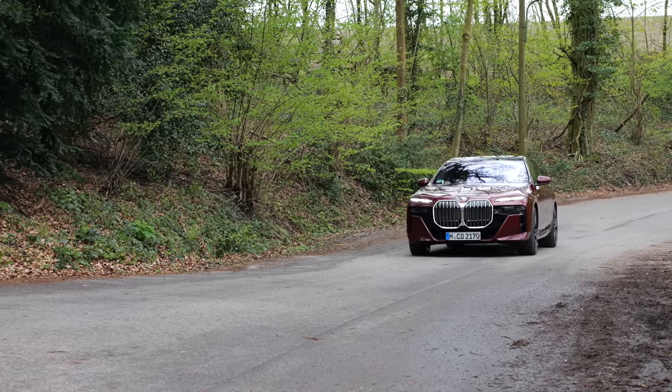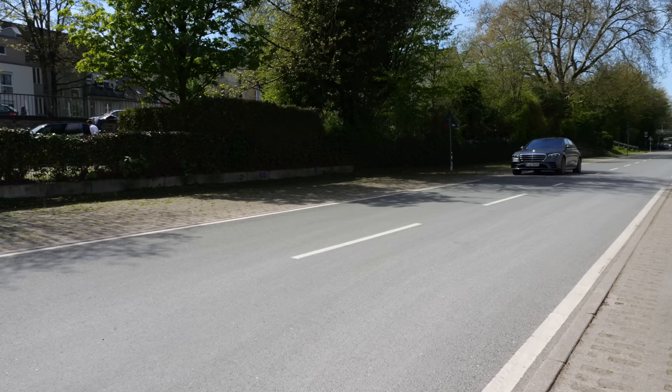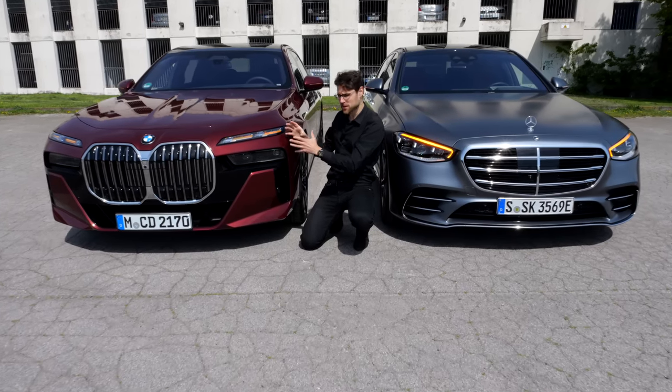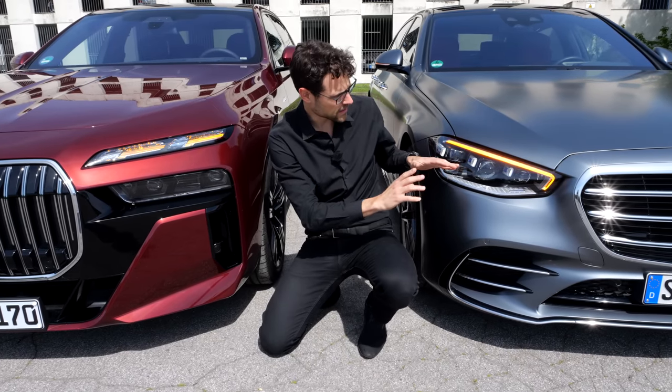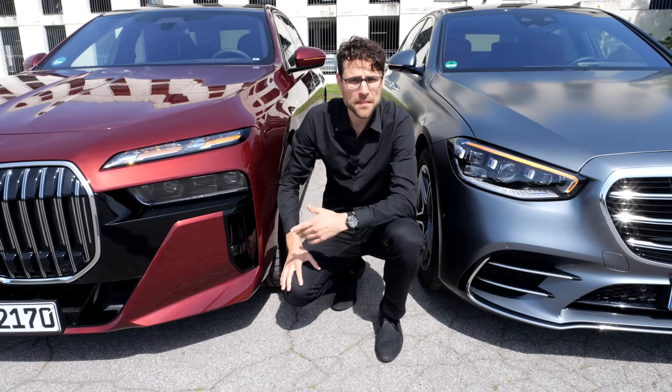We'll tell you all about the technology, driving ourselves and also being driven — the chauffeur driving experience — everything coming up now. For turning indicators, with the BMW we have this pulse effect like a heartbeat; with the Mercedes, more classic but also beautiful integration. I think both are quite attractive here in the front.